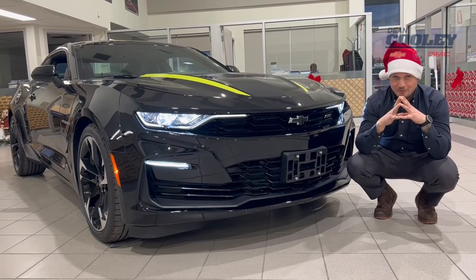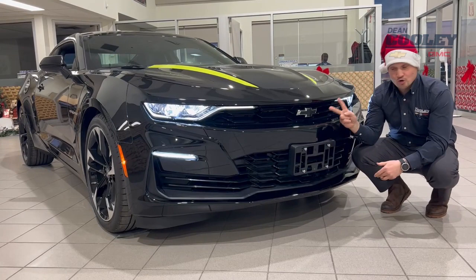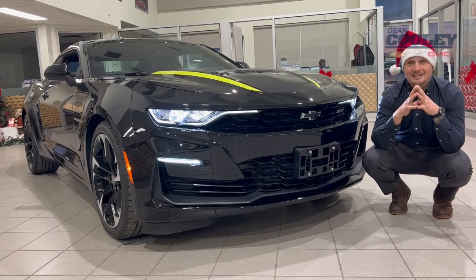All right, Parkland. I got something very, very special for you here today. This is a 2023 Chevrolet Camaro 2SS, and it's in the Shock and Steel special edition package. Check this vehicle out.